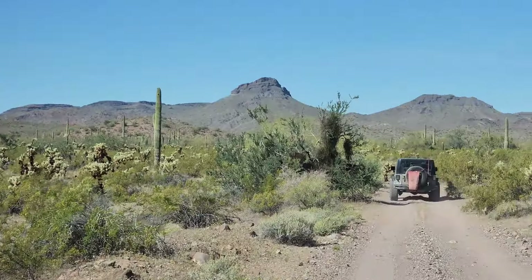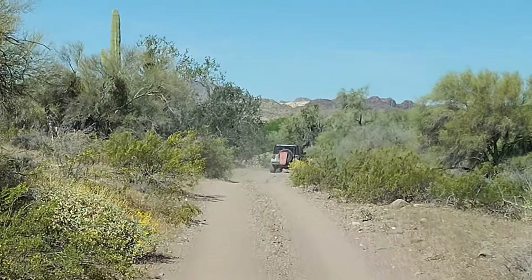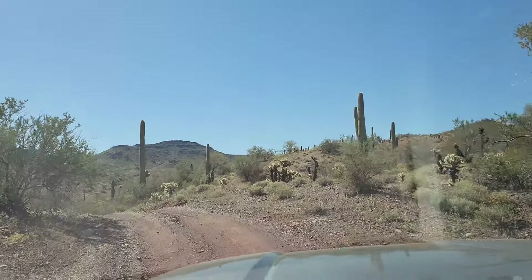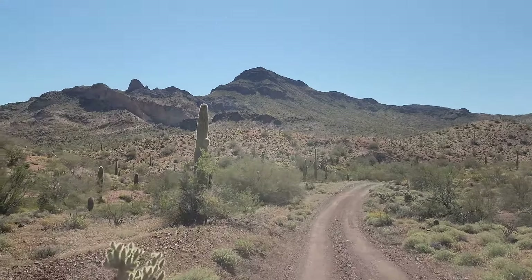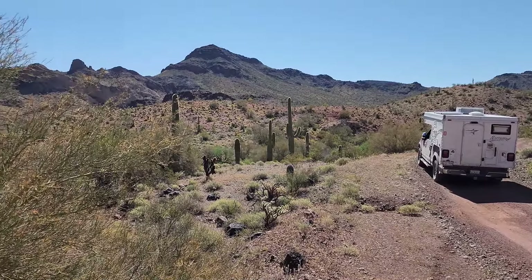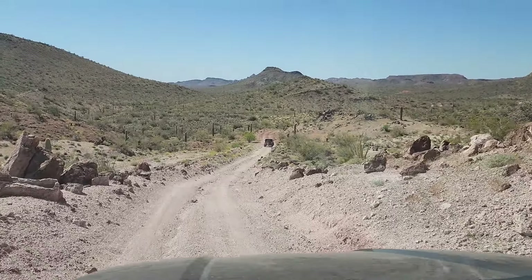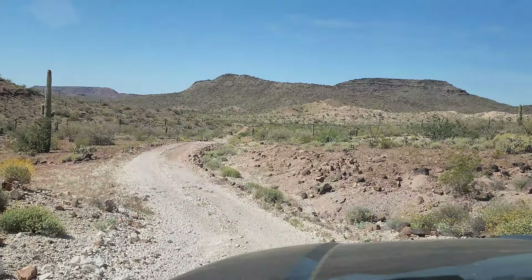It's like a safari out here. More spectacularness — doesn't get a lot better than this. That was cool. So we're through Red Rock Pass and heading down the other side.